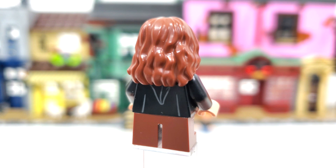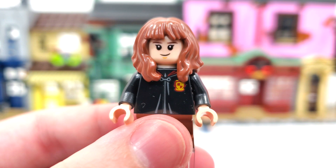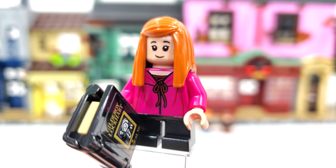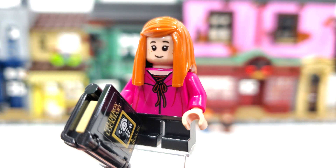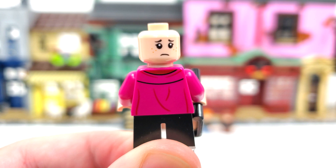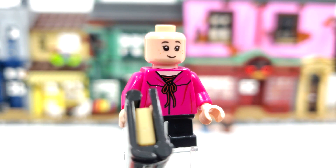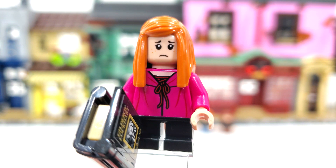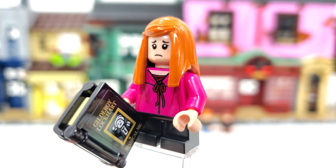Hermione Granger has the same torso as Harry and Ron, front and back printing, and the same 2018 facial expression and hair piece — smile from the front, scared look on the back. Ginny Weasley is, I'm fairly certain, our first appearance in the reboot line, not counting collectible minifigures. She gets a brand new torso print front and back, and her hair piece is a great returning piece from 2010 used on the original Ginny minifigure. I just think she should have gotten her own facial expression — the reused girl face with a smile and sad look on the other side.